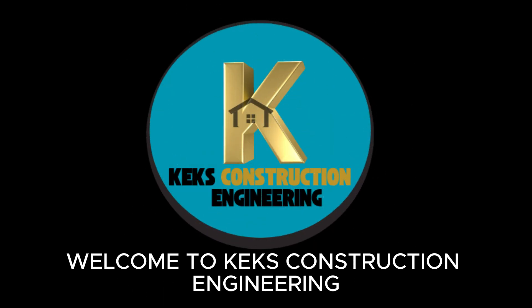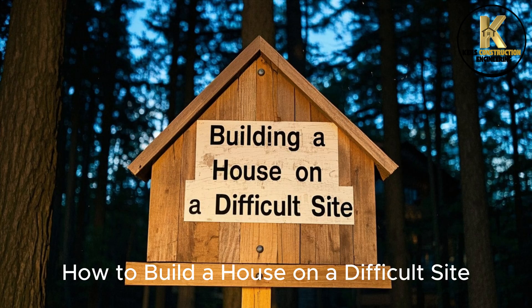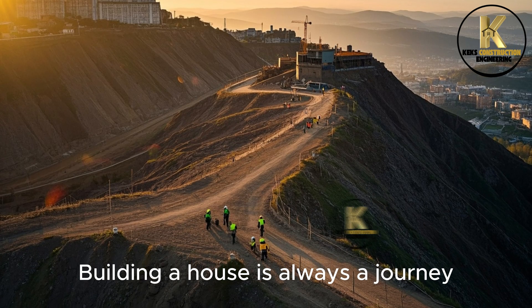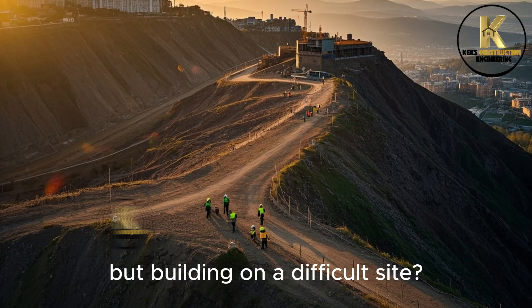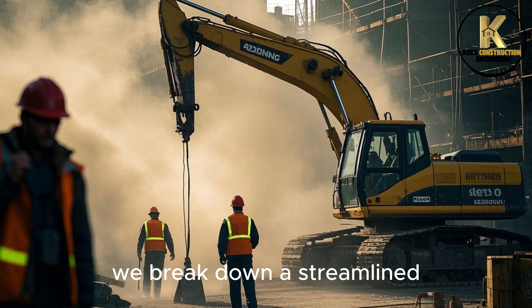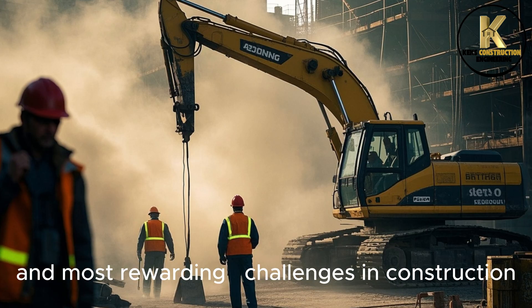Welcome to Kex Construction Engineering. Today, we will be talking about how to build a house on a difficult site. Building a house is always a journey, but building on a difficult site — that's a true adventure. In this guide, we break down a streamlined, high-impact approach to navigating one of the toughest and most rewarding challenges in construction.